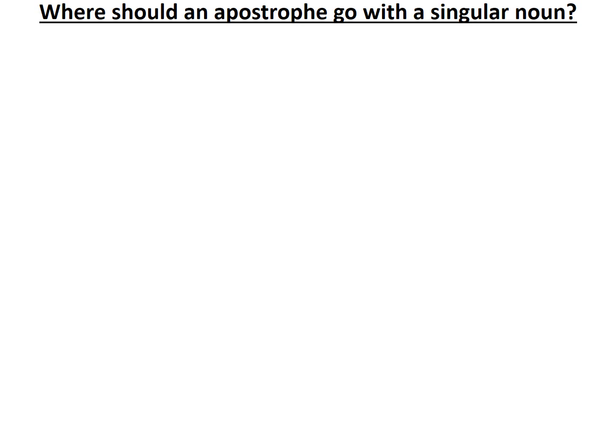Hello and welcome to Miss Hannah Loves Grammar. In this video we'll be answering the question: where should an apostrophe go with a singular noun?